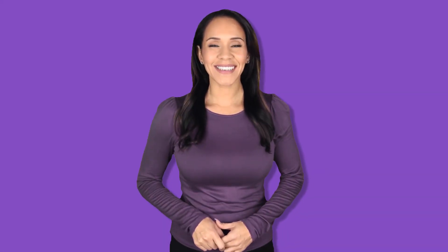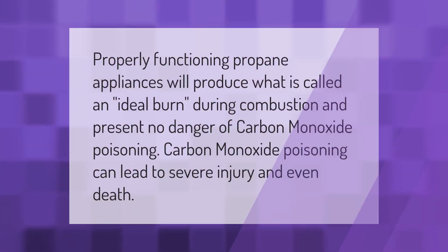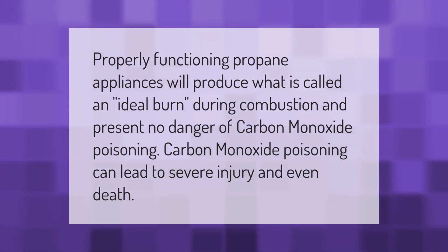Properly functioning propane appliances will produce what is called an ideal burn during combustion and present no danger of carbon monoxide poisoning. However, carbon monoxide poisoning can lead to severe injury and even death.